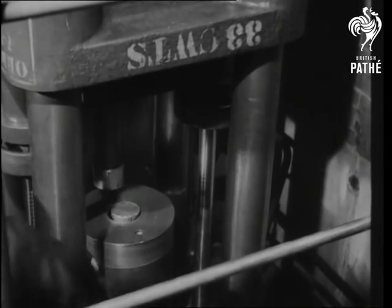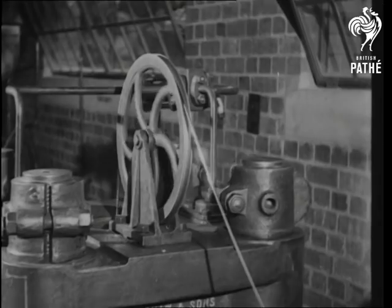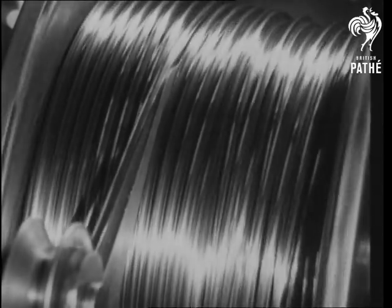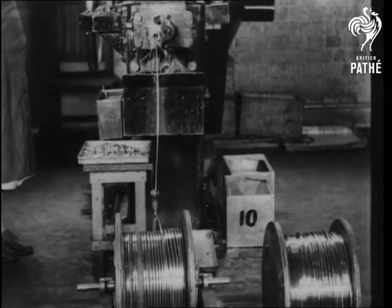And now for the bullet. A bar of lead is placed in a machine that squeezes it so hard it comes out in the form of a thin rope. It's the core of the bullet, the go-to-it end of the cartridge. The lead rope is cut into exact bullet lengths and shaped into exact bullet shapes.